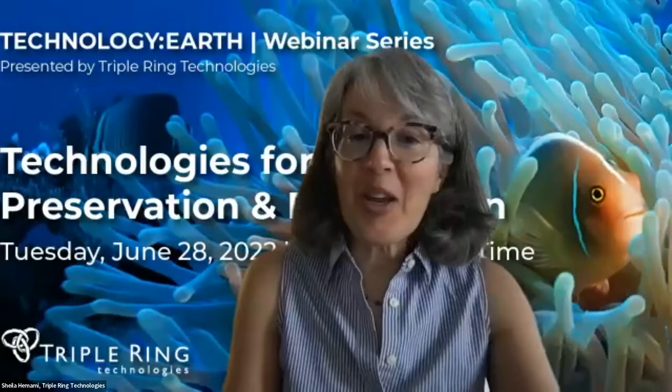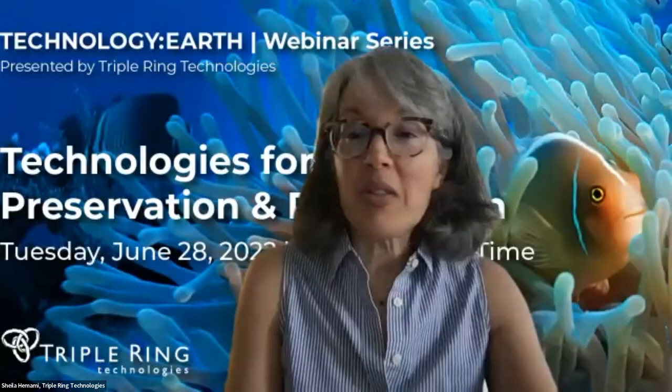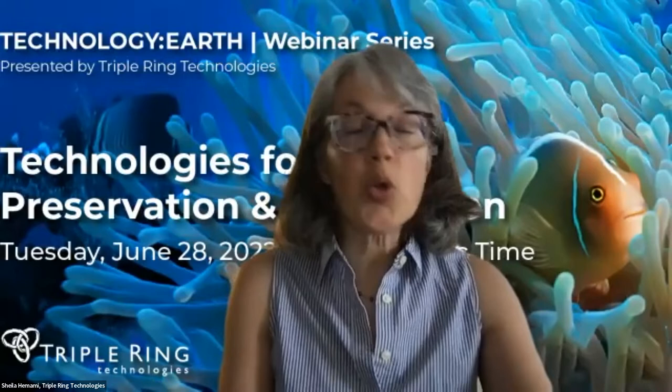Our goal at Triple Ring is to connect individuals and groups working in these problem spaces with the innovation ecosystem that has successfully delivered so many life-changing solutions in the biology space. I'm thrilled to introduce our three speakers for today. Miles McGonigal is joining us from Miami, Florida. He's the lead engineer at Seacore International, working in the coral space.